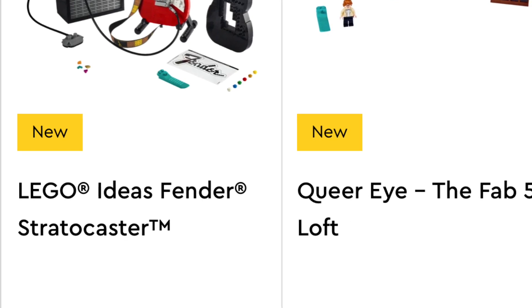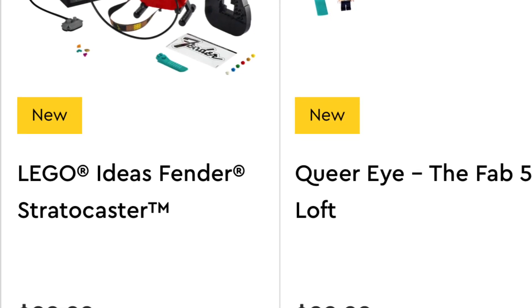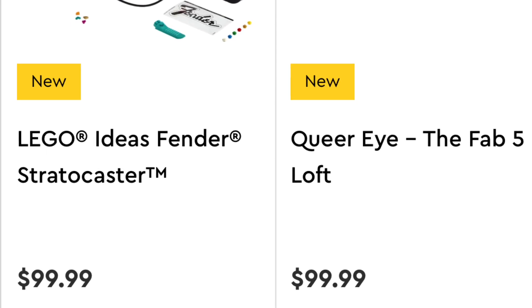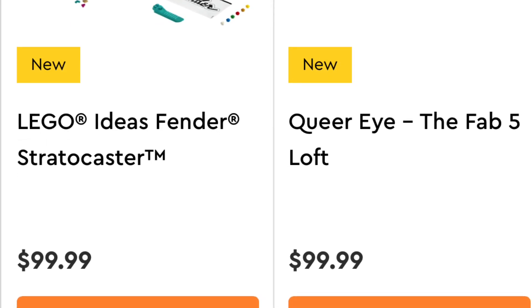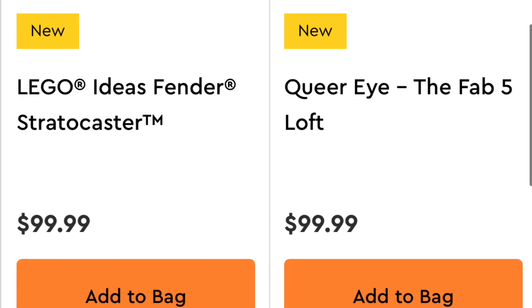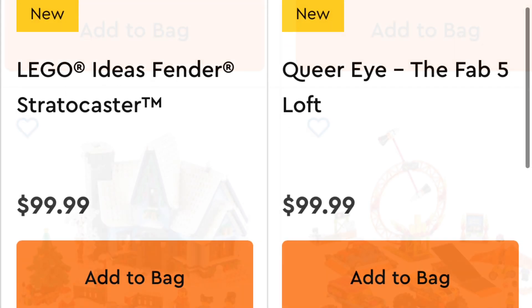The first one we're gonna look at is the LEGO Ideas Fender Stratocaster — awesome guitar, $100 — and that's still available. The Queer Eye: The Fab 5 Loft is still available too. I'm actually shocked because I believe that's a really popular one that had a lot of talk, so I'm really shocked to see that one not go.